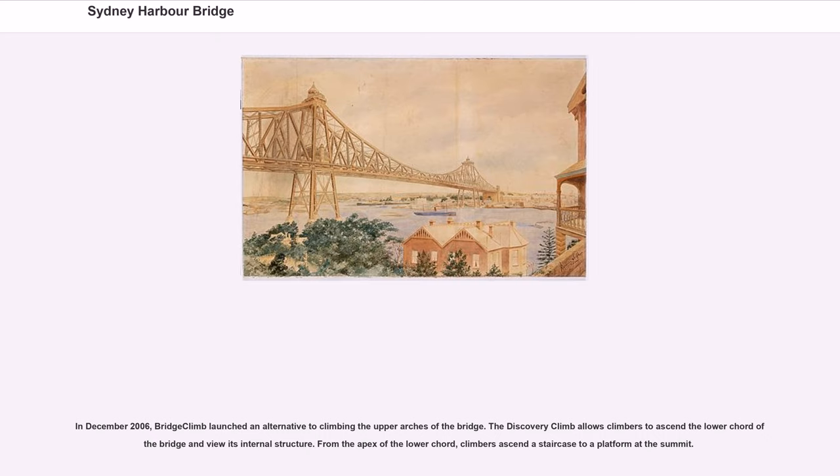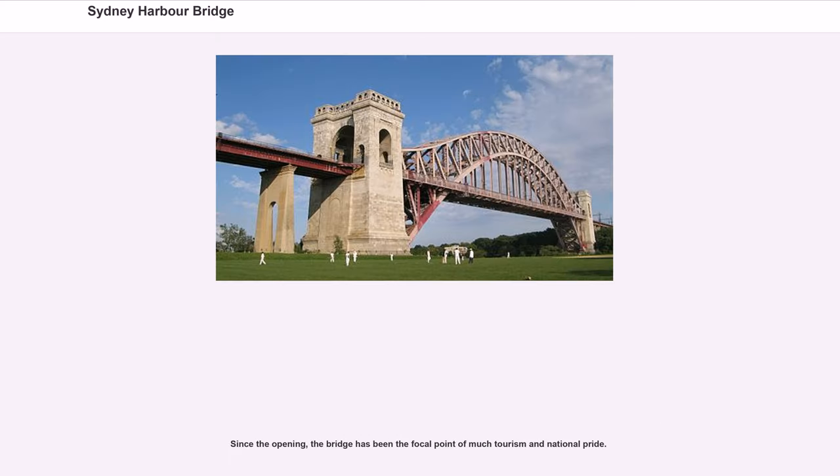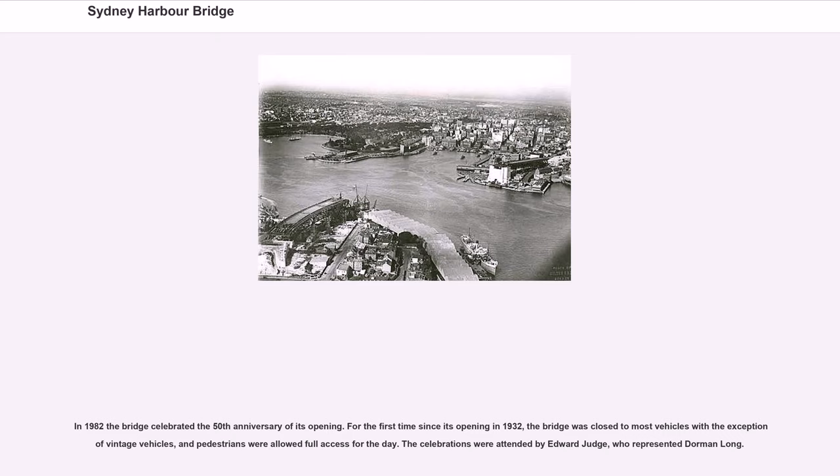In December 2006, Bridge Climb launched an alternative called the Discovery Climb, which allows climbers to ascend the lower outer arch and view its internal structure. From the apex of the lower arch, climbers ascend a staircase to a platform at the summit. Since its opening, the bridge has been the focal point of much tourism and national pride.